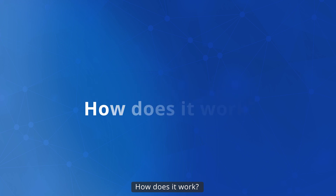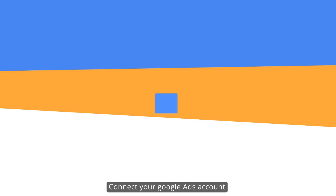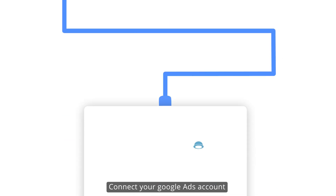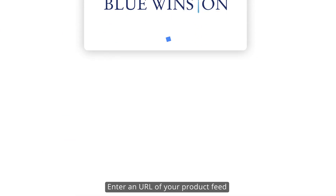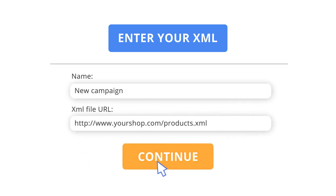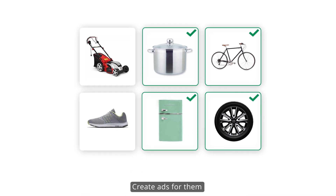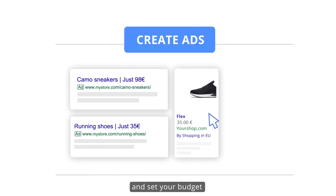How does it work? Simply click at bluewinston.com. Connect your Google Ads account. Enter a URL of your product feed. Choose the products you want to advertise. Create ads for them and set your budget.